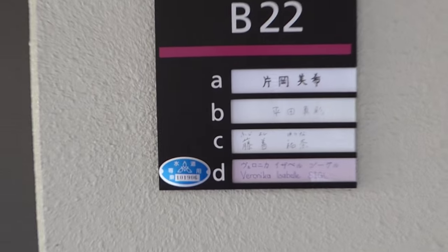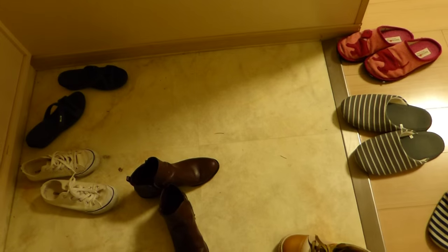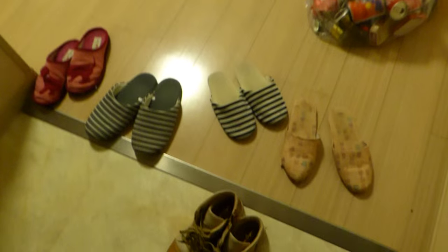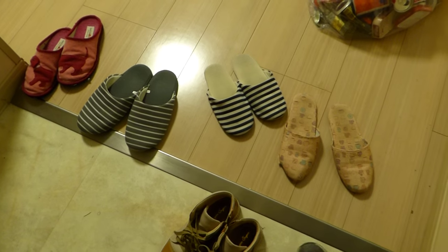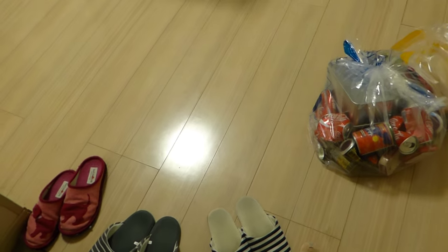So this is my room. Here you can see my name. Let's open the door. Unlike the other rooms, we don't have a stair here. It's just flat so people in wheelchairs can get in really easily.